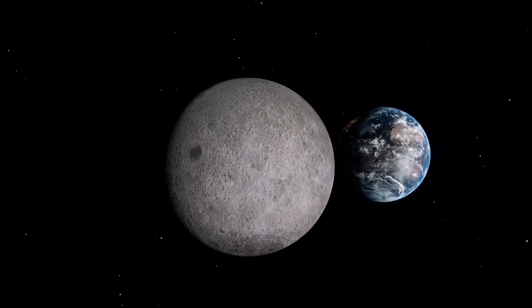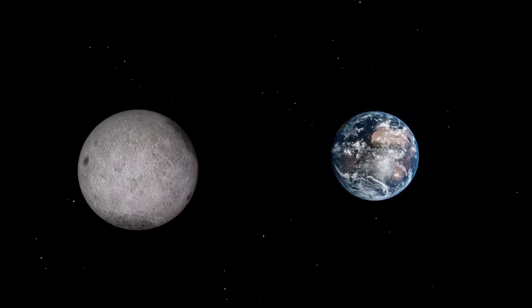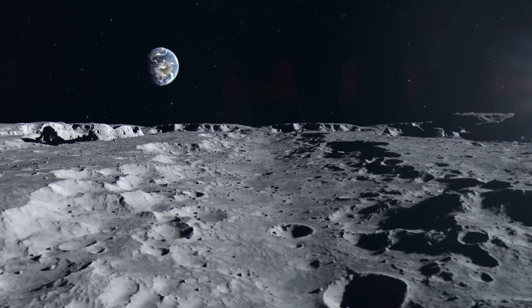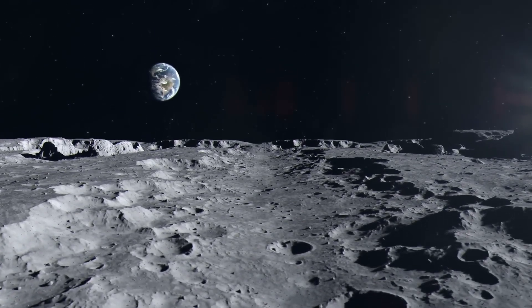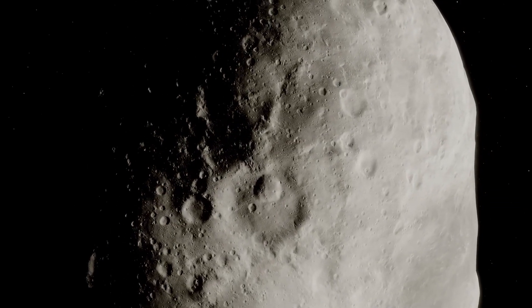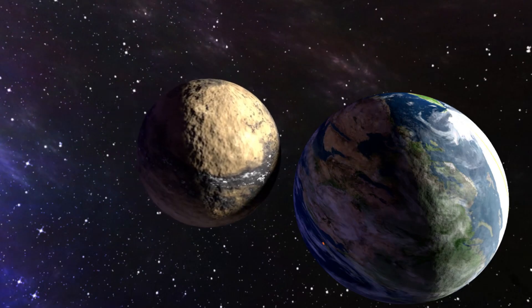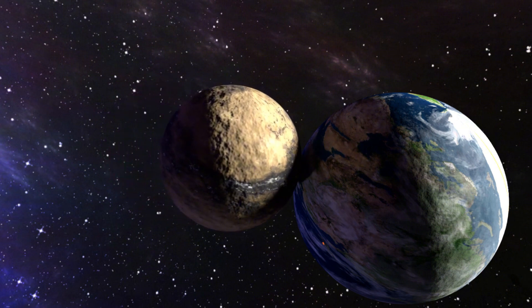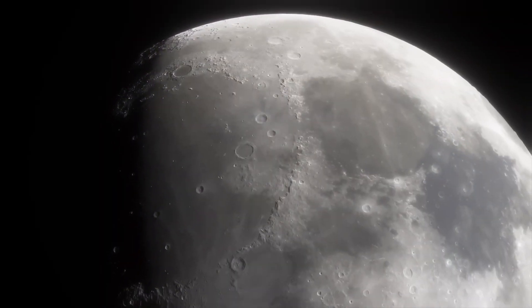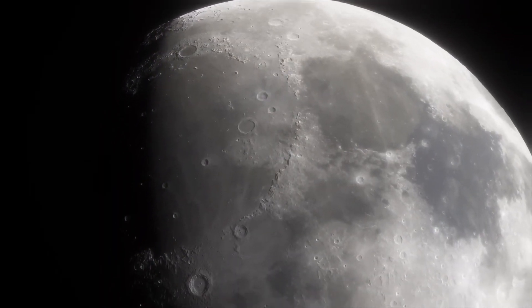The Moon, our natural satellite and orbital companion, has one of the solar system's most intriguing origin stories. Geological signs suggest it formed around 4.5 billion years ago, when a Mars-sized object called Theia collided with the newly formed Earth. The impact flung a huge amount of material into space, which gradually came together to form the Moon we know today.